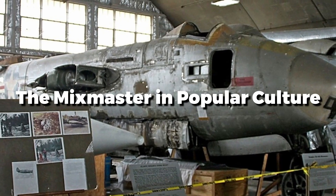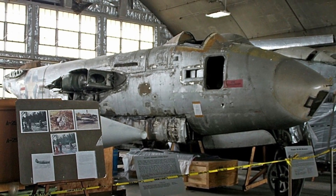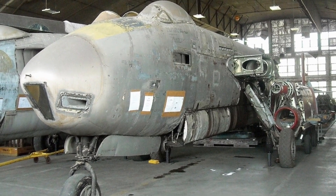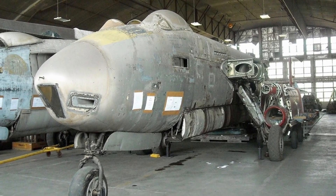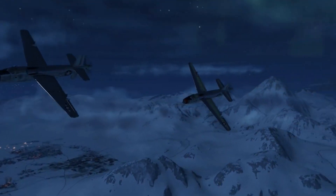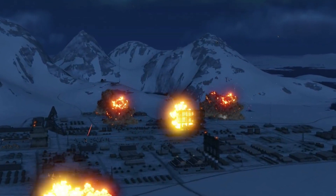Even though it never saw battle, the XB-42 Mixmaster's distinctive design ensured its survival — a place in the hearts of aviation enthusiasts and a constant presence in popular culture. Documentaries, computer games, and speculative fiction frequently feature it due to its futuristic appearance and technical genius. Flight simulators recreate the XB-42, allowing enthusiasts to experience its speed, agility, and revolutionary features firsthand. Among gamers eager to fly one of history's most inventive bombers, its unique characteristics make it a favorite.